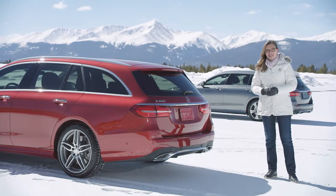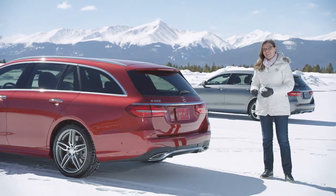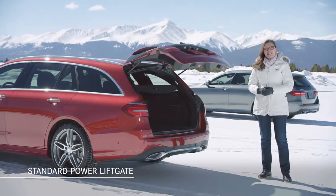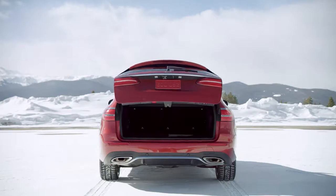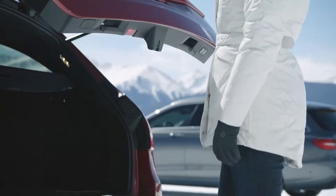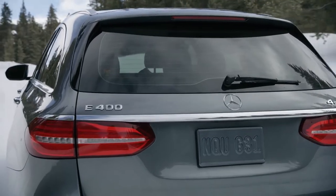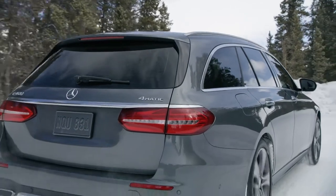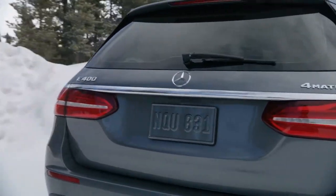Much of the appeal of the E-Class Wagon is its highly practical cargo area. The standard automatic liftgate makes it easy to operate with the touch of a button. A powered cargo cover is standard and automatically moves upward when the liftgate is open. Designers paid particular attention to the usability of the cargo area — with plenty of room between wheel housings, the E-Class Wagon can accommodate even large, bulky items with ease.